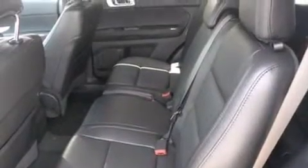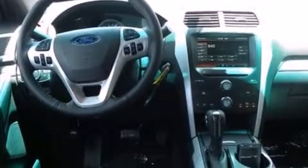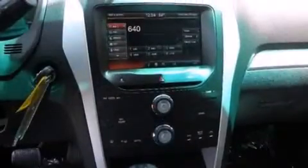The following features are also included: a low tire pressure indicator, cruise control, full power accessories, a six-speaker audio system, leather and alloy steering wheel trim, side curtain airbags, front and rear reading lights, an anti-lock braking system, a rear spoiler, and air conditioning.